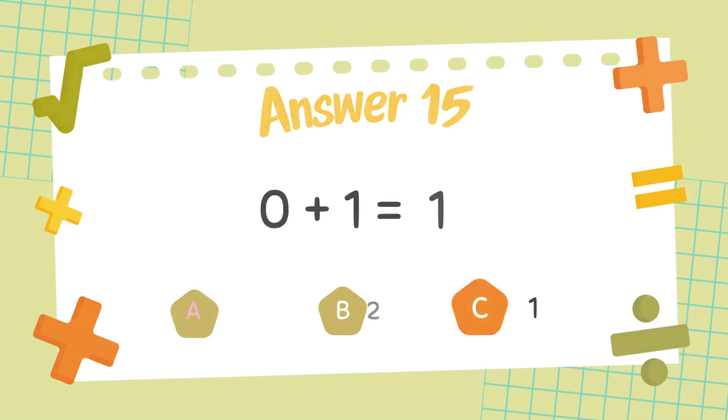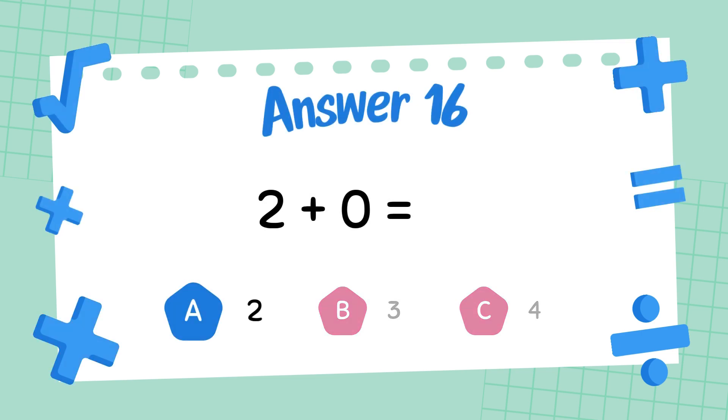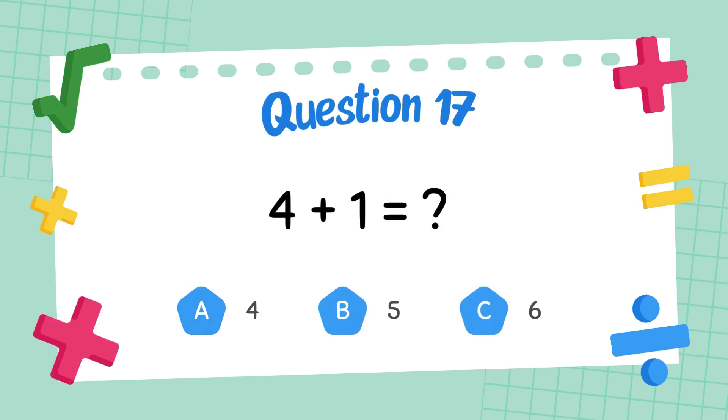The answer is 1. What is 2 plus 0? The answer is 2. What is 4 plus 1?